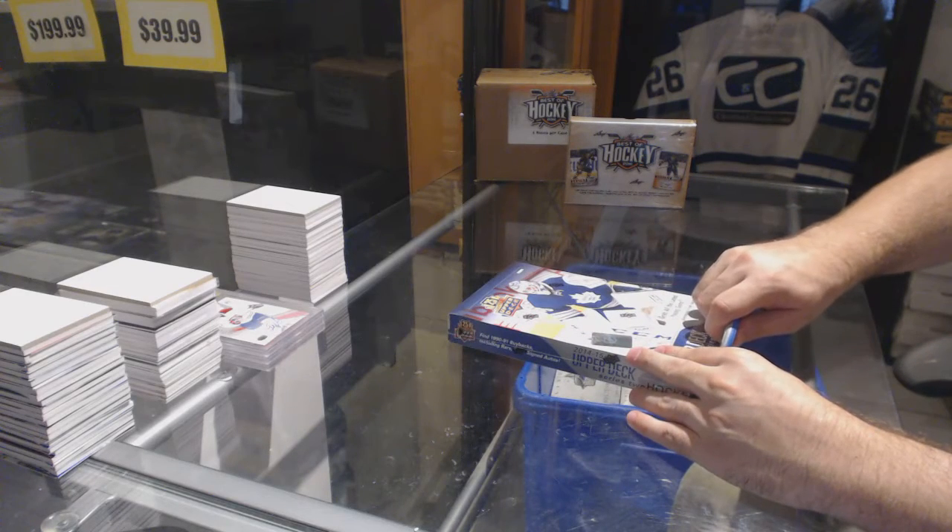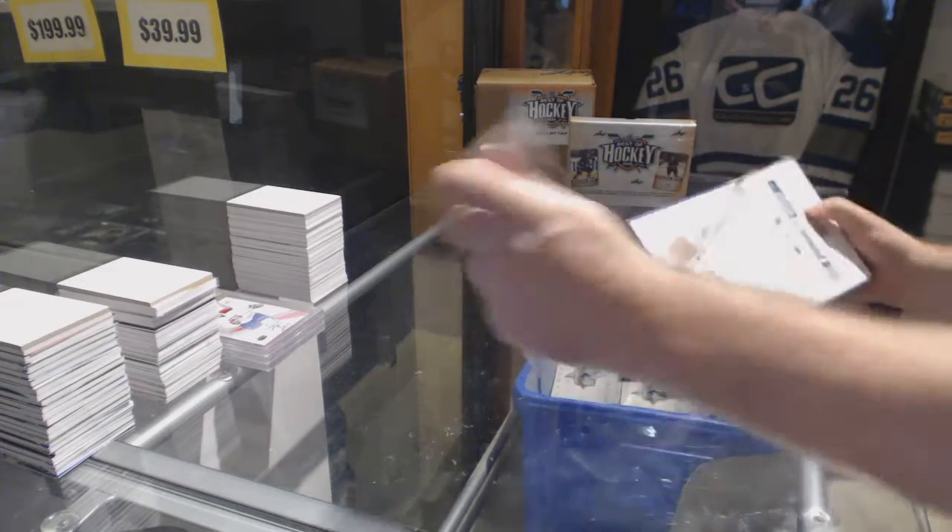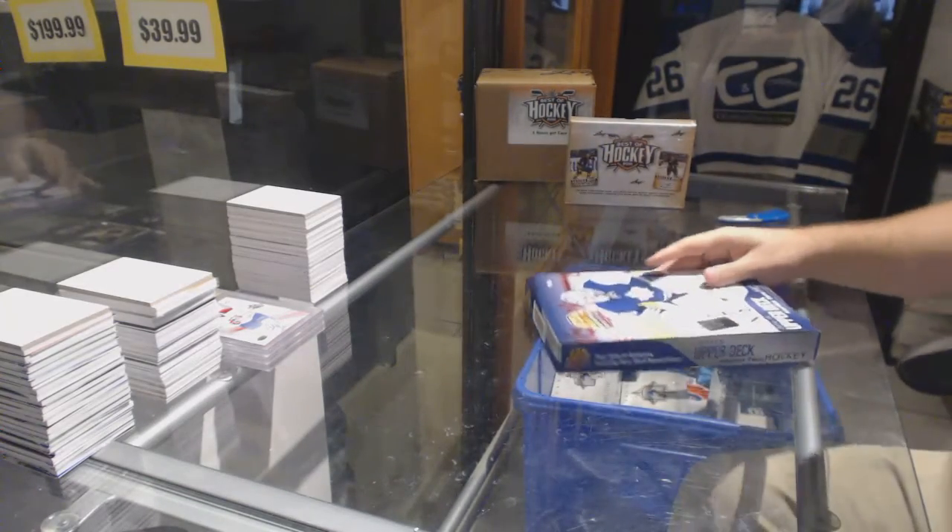Here we go, keep guys — box of 2014-15 Upper Deck Series. You don't see much of this around anymore.